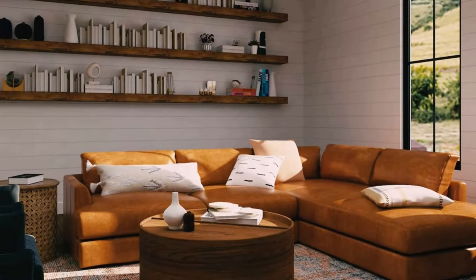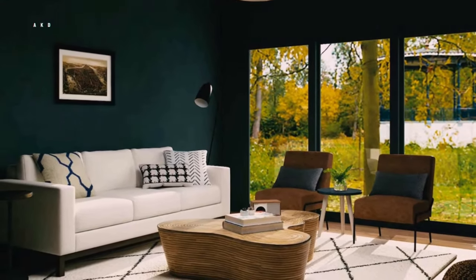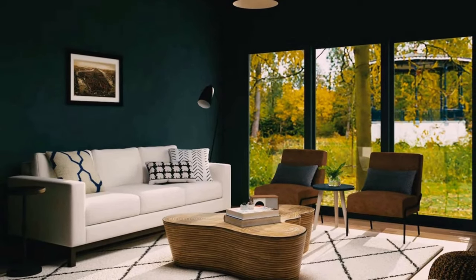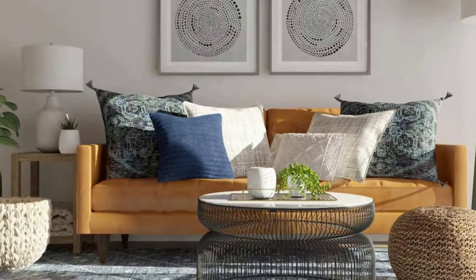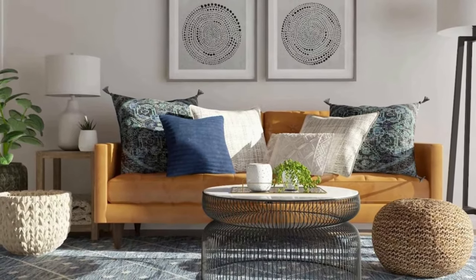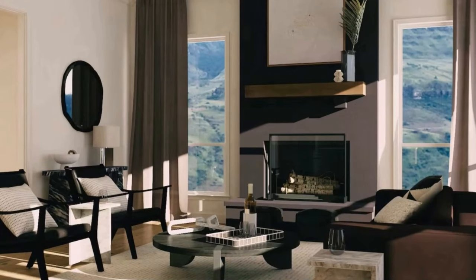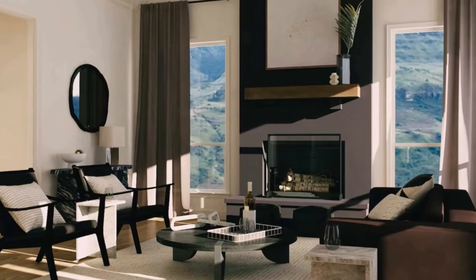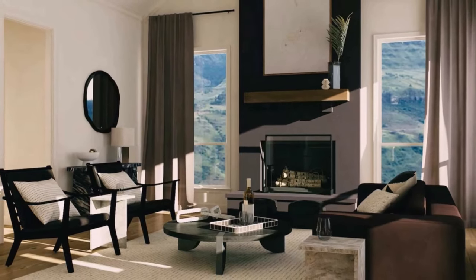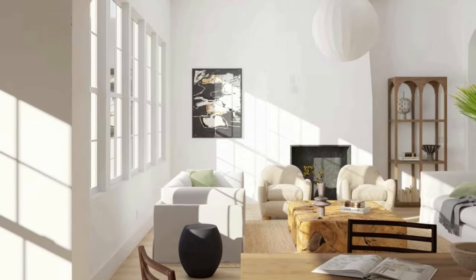Choose furniture pieces with built-in storage, such as ottomans or coffee tables with storage compartments. Use a mix of lighting sources like floor lamps and table lamps for a layered look. Consider traffic flow when arranging furniture. Use floating shelves to display books or decor items. Create a gallery wall with a mix of framed art, mirrors, and other decor items. Add a statement piece such as a bold colored accent chair or unique coffee table. Use neutral colors for larger furniture pieces to create a timeless look.